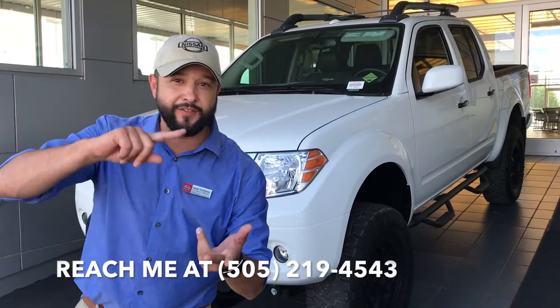The final step: save a ton of money, save a ton of time — only at Malloy Nissan. Come see us.